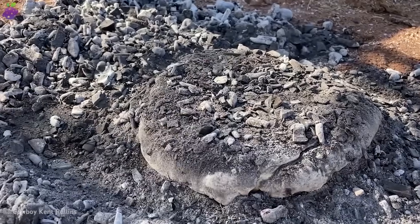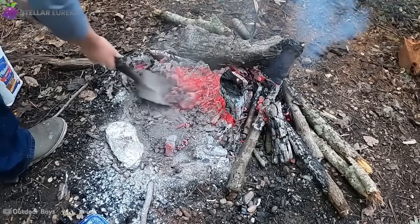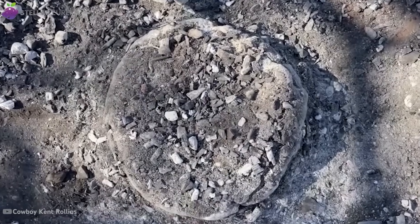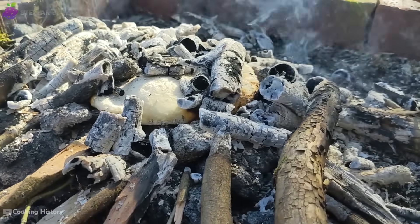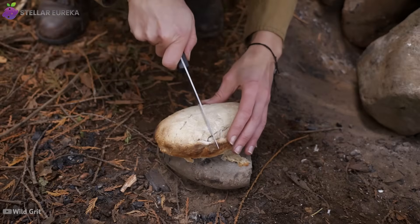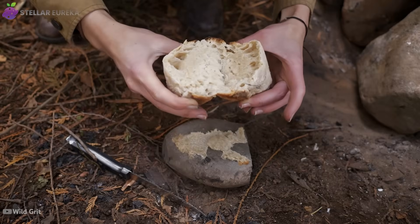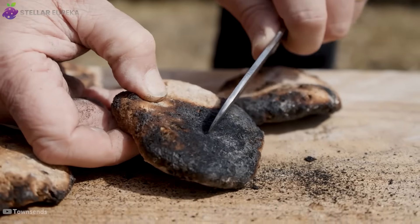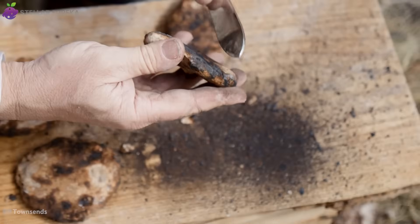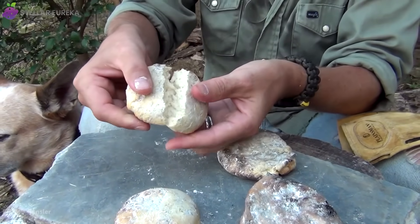This creates a perfect primitive oven. The embers provide intense, dry, radiant heat from below, while the covering of ash acts as a flawless insulator, creating a consistent, all-around cooking environment much like a modern convection oven. The intense heat instantly carbonizes the food's outer layer, forming a hard, protective shell. This crust locks in all the internal moisture, steaming the food from the inside while the exterior roasts, resulting in an incredibly succulent interior with a deep, smoky flavor.